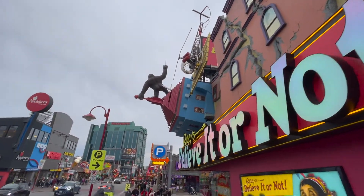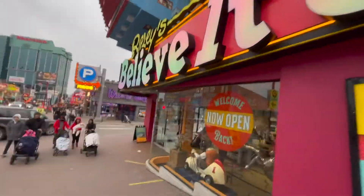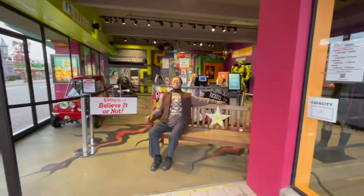Oh wow, look at that - Ripley's Believe It or Not! This is the famous Ripley's Believe It or Not. It's got tons of great stuff in here. I've been through here many, many times. Let's see if we can film here a little bit.